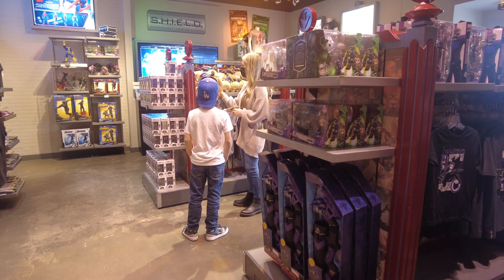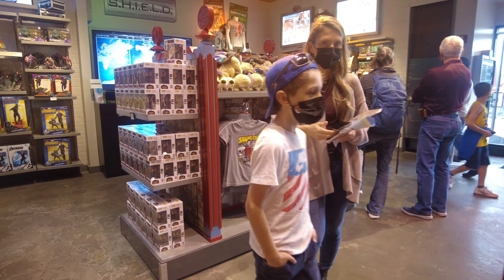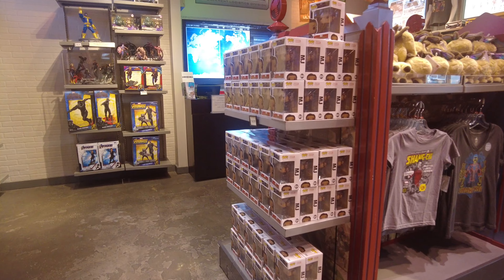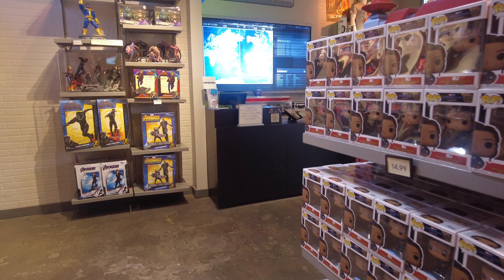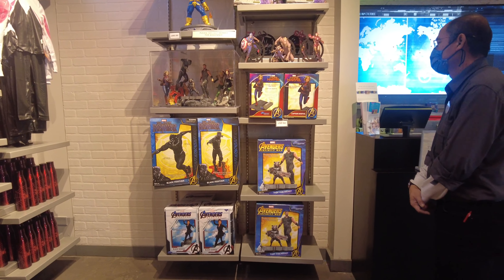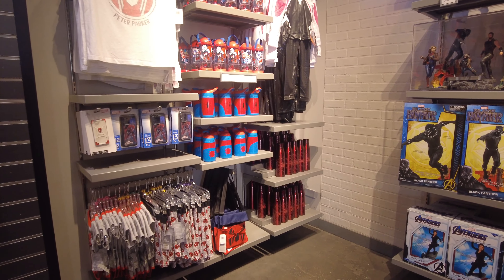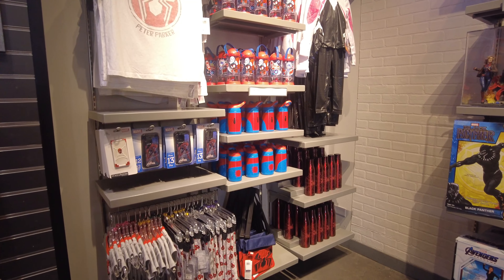On this side they have some characters, toys, and collectibles from Marvel. You can see kids are having a very good time. They also have Black Panther over here — that was a really good movie, and if you haven't watched it, I would highly recommend you watch it.